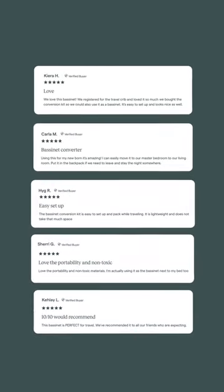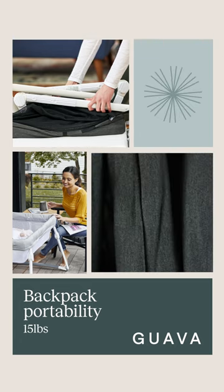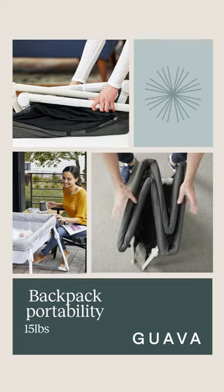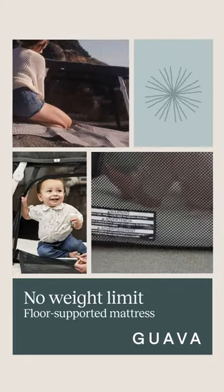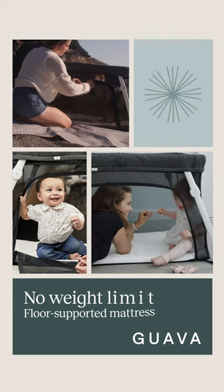Find out why over 2,000 parents love the Lotus. Thanks to Guava's 3DZ Fold technology, the Lotus is 50% lighter than traditional raised mattress-style portable cribs and bassinets. Conveniently fly or drive with its airport-friendly backpack size. As a travel crib, the Lotus has a side zipper door for better connection and is perfect with its sturdy, ready-for-play frame.